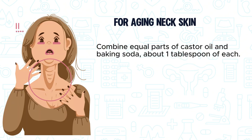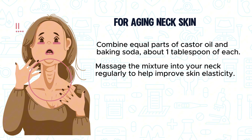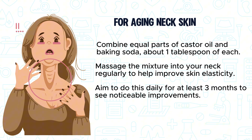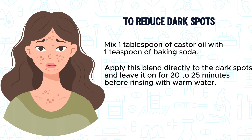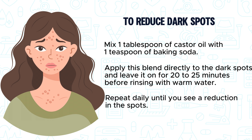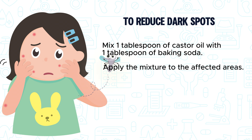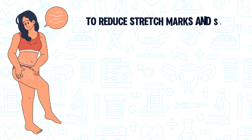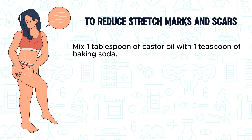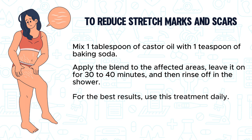For aging neck skin, combine equal parts of castor oil and baking soda — about 1 tablespoon of each — and massage into your neck regularly to help improve skin elasticity. Aim to do this daily for at least 3 months to see noticeable improvements. To reduce dark spots, mix 1 tablespoon of castor oil with 1 teaspoon of baking soda, apply directly to the dark spots, leave on for 20-25 minutes, then rinse. For insect bites and warts, mix 1 tablespoon of each, apply to affected areas, and for warts, cover with a bandage and leave overnight — repeat daily until resolved. To reduce stretch marks and scars, mix 1 tablespoon of castor oil with 1 teaspoon of baking soda, apply to affected areas, leave on for 30-40 minutes, then rinse. Use daily for best results.